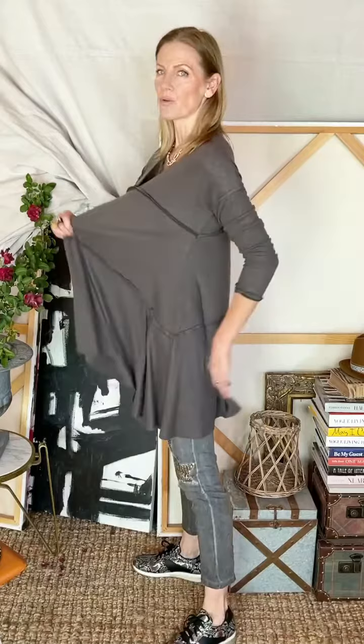This darling swing top is really a comfortable, beautiful piece and it is so soft. It's made in Italy and it is a one size fits many style. I'm a 34B and 5'10, and you can see it is extraordinarily roomy — that's why it is a one size piece.